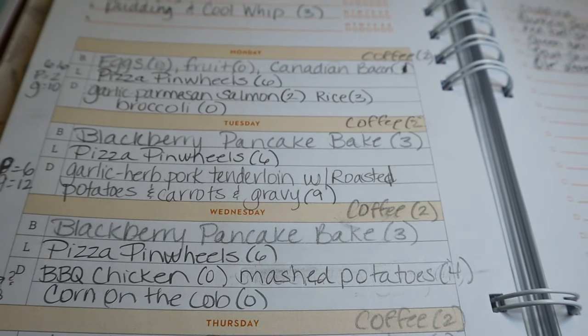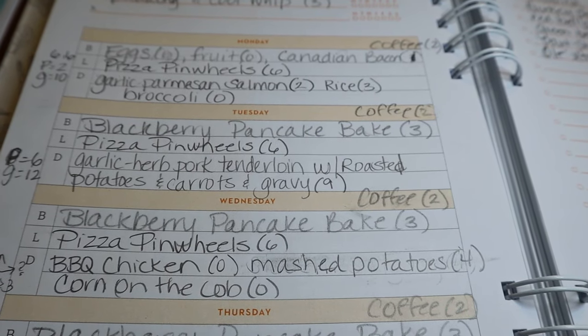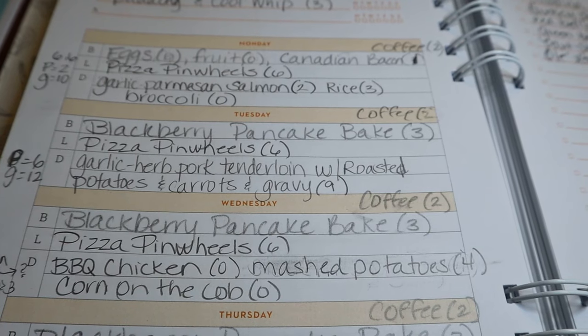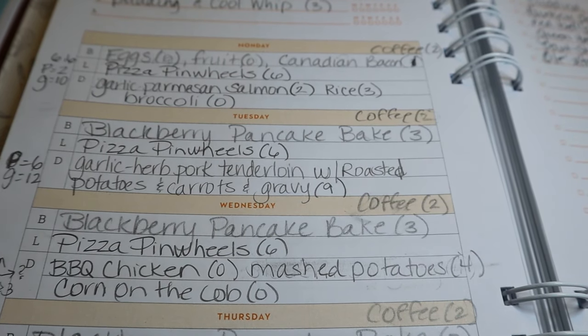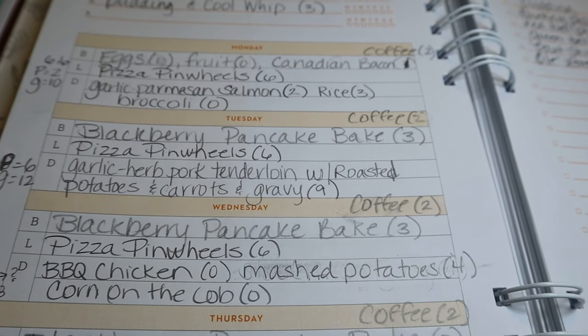If you're new to my channel, welcome. My name is Christy. I'm currently following the WW Blue program, but I do provide the points for all three programs on my channel. I will also always give the link to the recipe, so if you're not following WW, you'll be able to get the nutritional facts from the website.